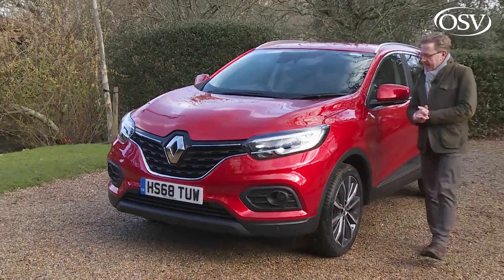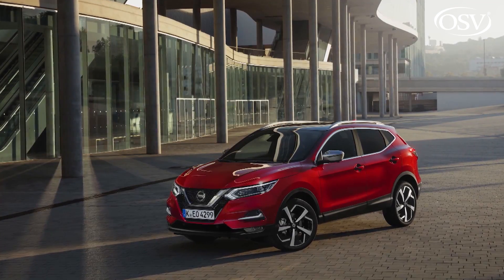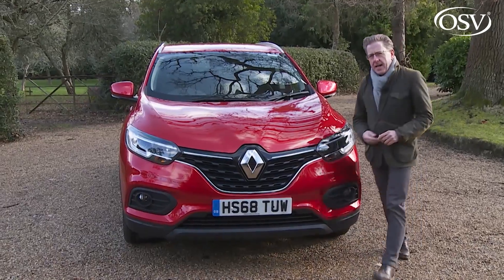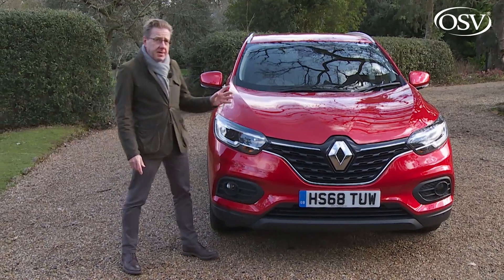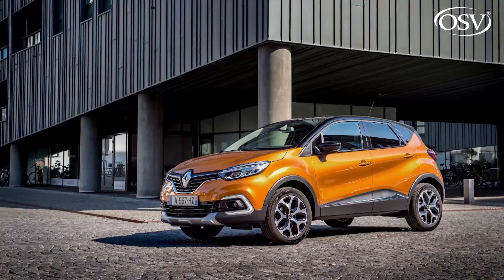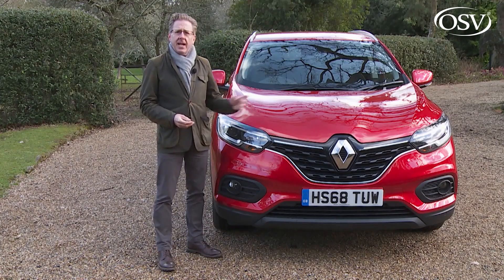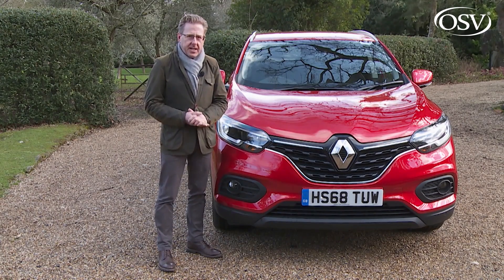So what do we have here — a Nissan Qashqai with a Renault restyle, or something more? Well, the Kajar certainly shares much with its Japanese stablemate, primarily its CMF or common module family platform and most of its engine technology. Renault admits that 60% of this car's parts are shared with its Nissan cousin, but claims that 95% of what you see and feel with this Kajar is unique to this model. Visually, it shares quite a lot with the French brand's smaller Captur SUV, especially at the front where the two cars are very similar indeed.